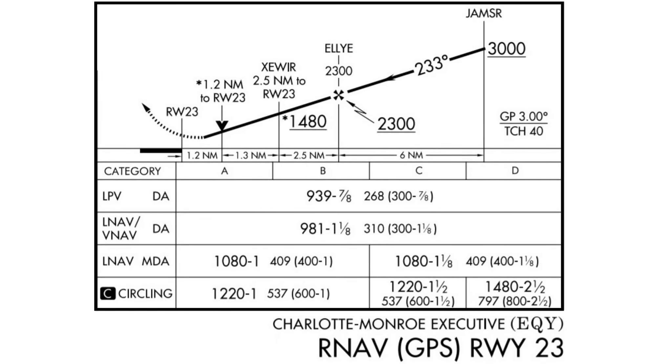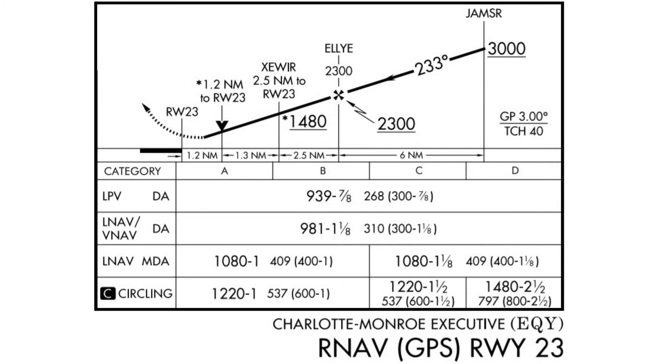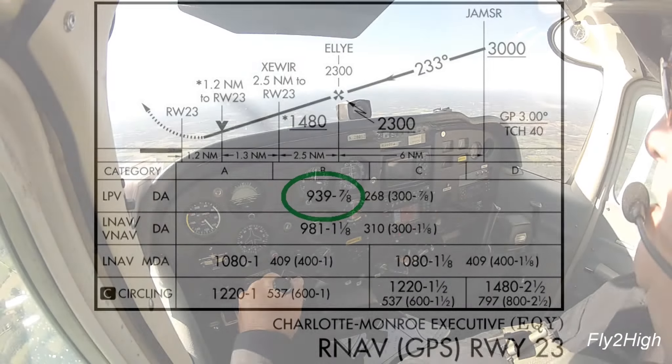Even though the approach procedure allows me to descend to 2,300, I have elected to remain at 3,000. I will simply intercept the glide slope farther out on the approach and will follow it down to the decision altitude of 939 feet.